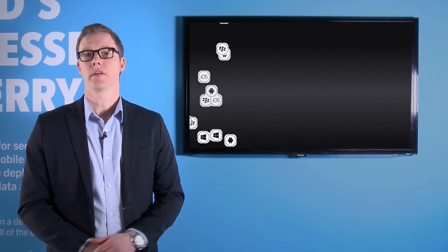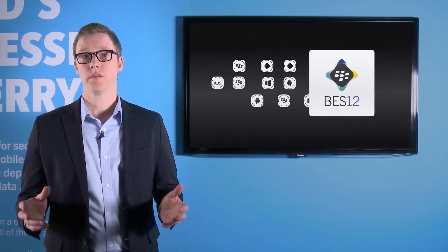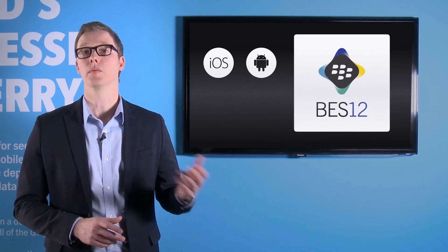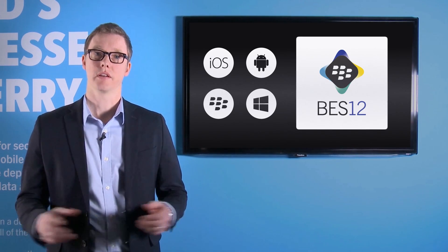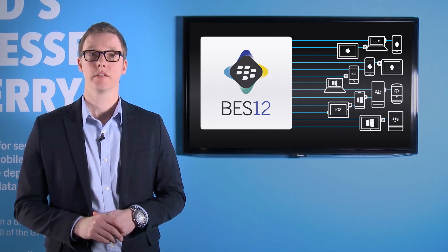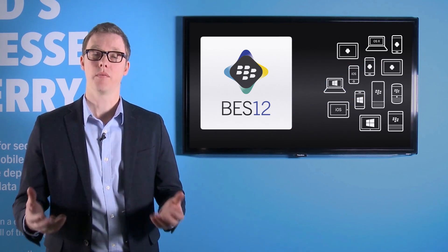Managing the staggering number of mobile applications that are available to your users and to you as an enterprise has become a challenge that you have to deal with each and every day. BES 12 makes this simple. You have access to deploy applications from all of the major ecosystems, whether it be the Apple App Store, Google Play, BlackBerry World, or the Windows Business Store Portal. All of the applications contained in these stores are available for you to deploy to your end users. You can make applications required and have them deployed automatically to devices, or you can curate a catalog of optional applications that your users can pull on demand when they need a tool to help them get their work done.